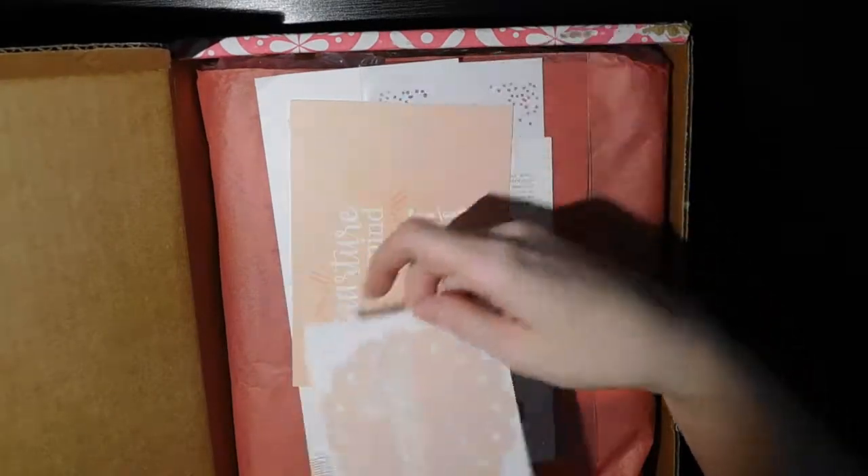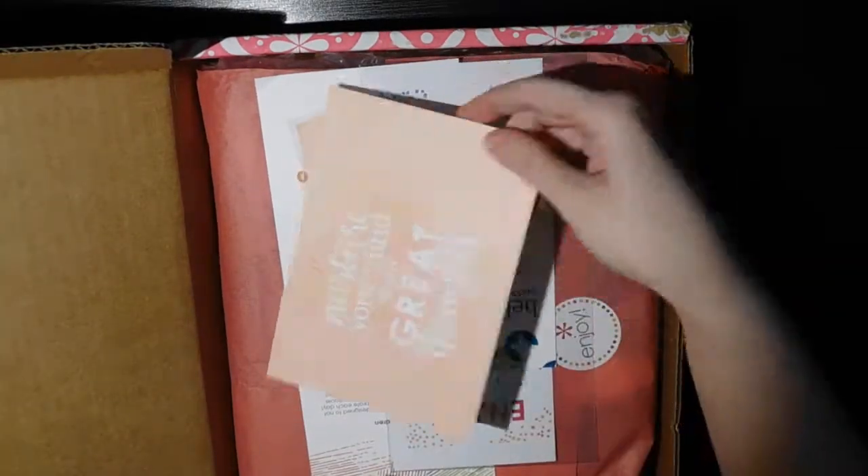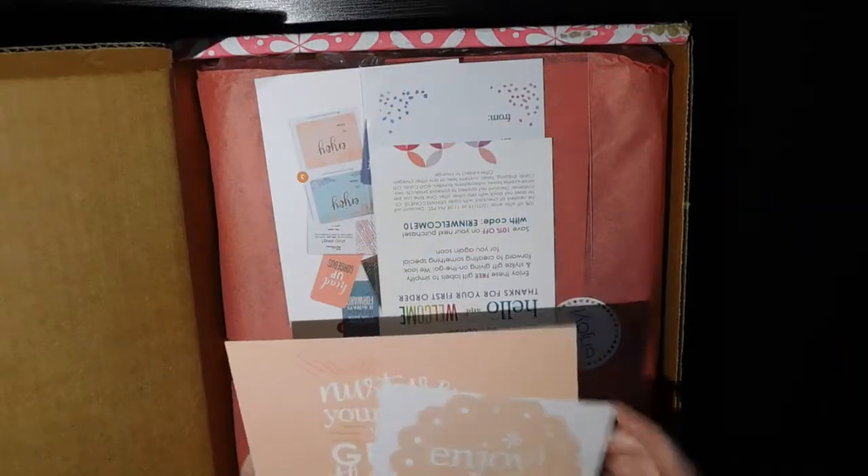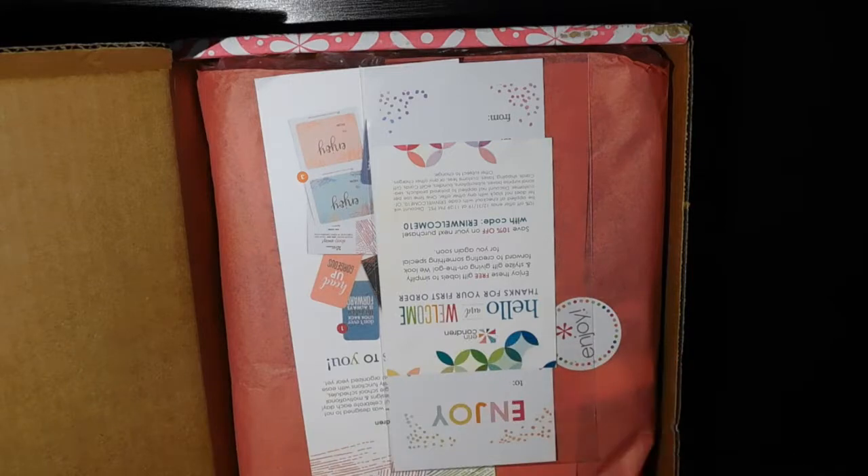On top you get the little to and from label like always, and then a postcard. This is super cute — it's the new Woven Wonder design on the back of it, which is adorable.